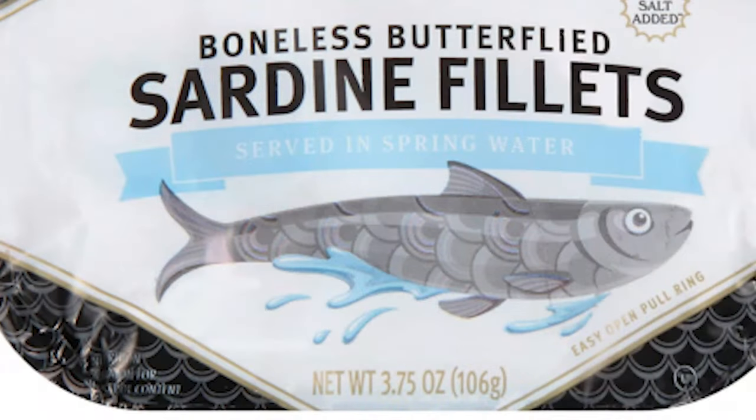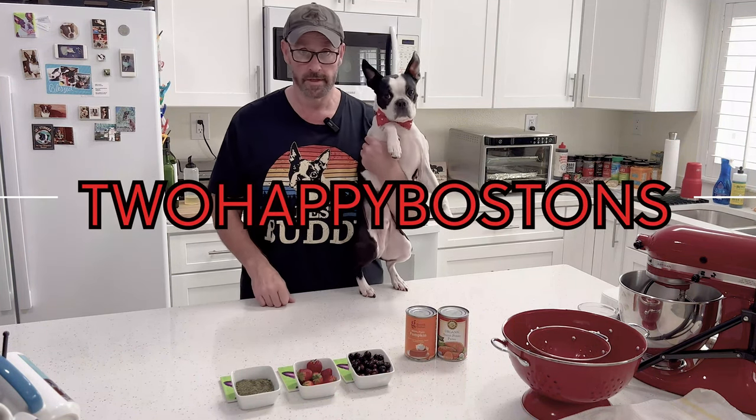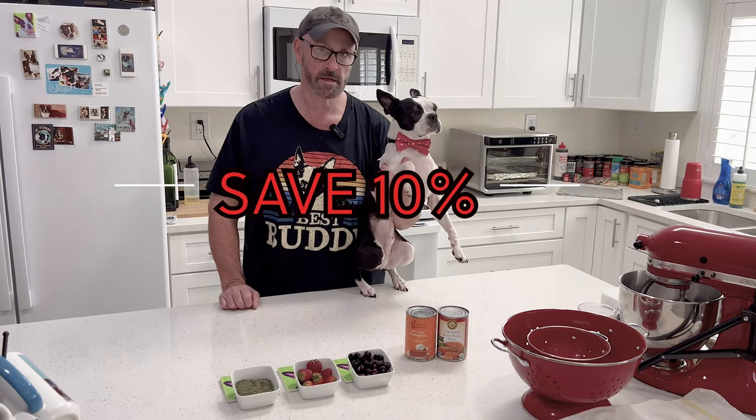They still get Sardines Sunday — sardines are okay for Mickey, so they get sardines every Sunday. Mickey also wants to remind everybody that Five Strands does environmental testing for dogs and cats, not just food intolerances. And for moms and dads, they have human testing too. Go to their website — we'll have a link in the description below. If you order through that link and use coupon code 2HAPPYBOSTONS, you'll save 10%.